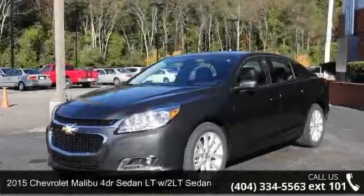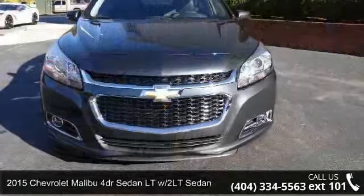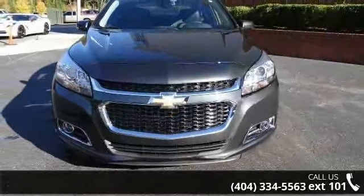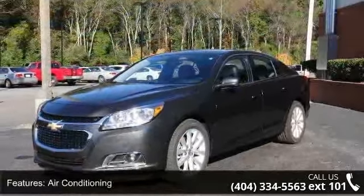Arrive in style with this 2015 Chevrolet Malibu. This may be the set of wheels you've been looking for. This vehicle comes with a reliable 4-cylinder engine connected to a smooth shifting automatic transmission.